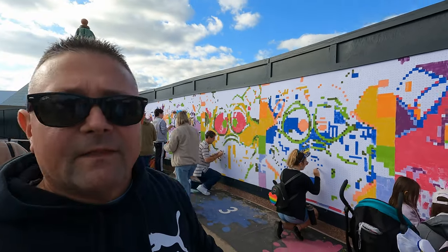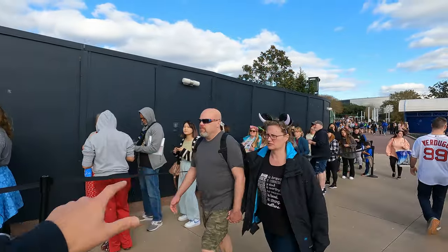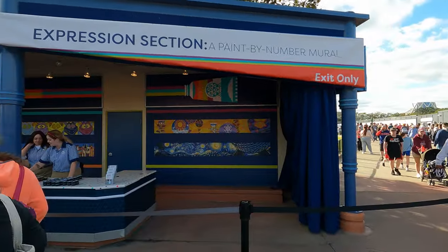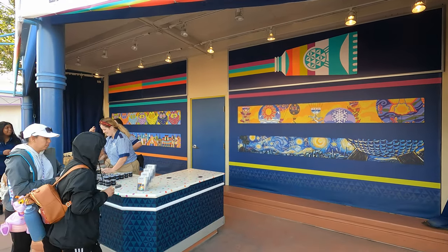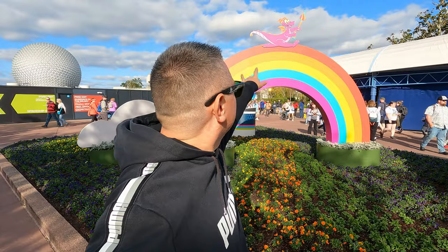You just get in line and everybody paints. Last year they had several different ones — as they finish them they take them down and put new ones up. Rather than wait in that long line, let me show you where you pick up your brushes so you know exactly where to go. This is where you would pick up your paints and brushes. There are four murals — looks like they're doing the Figment one first, top left. And it's free — totally included with park admission.